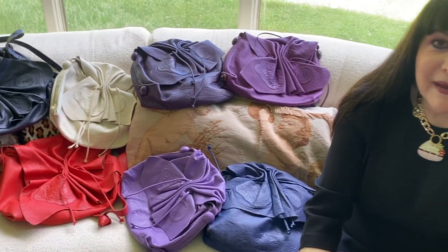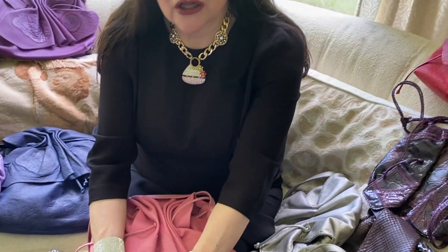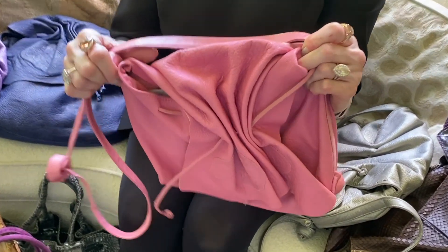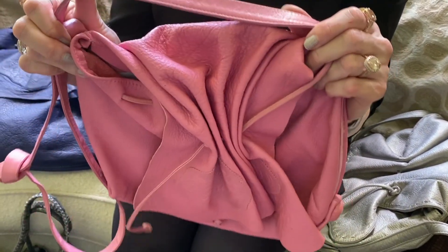Surrounding me are a number of examples of one of my favorite bag silhouettes. The bag that you are looking at in lots of different colors and versions is the Carlos Falchi Butterfly Bag. This was Carlos Falchi's most famous shape, his iconic signature bag.